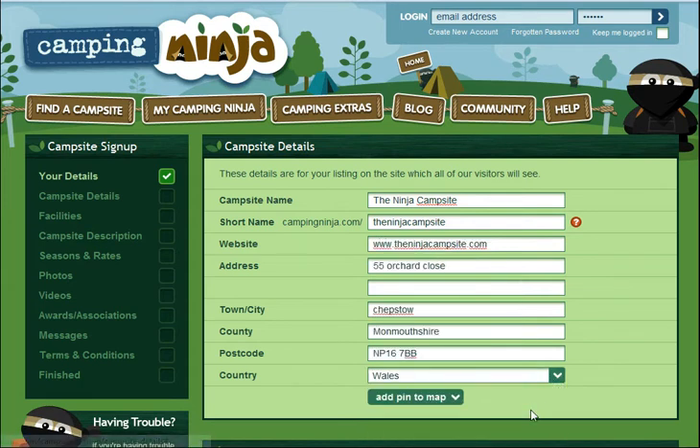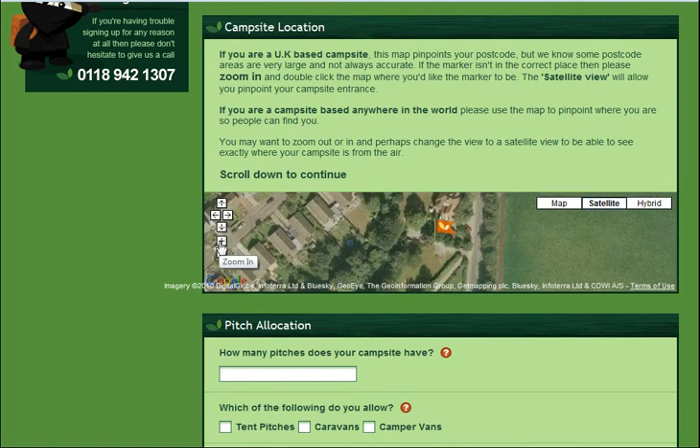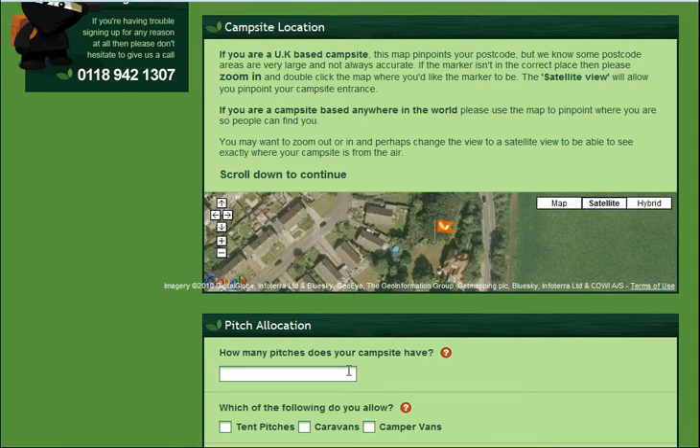Once you've put in your campsite details, we want you to put a pin in the map where your campsite is so that campers can find exactly where it is. We know postcode areas aren't always entirely accurate.